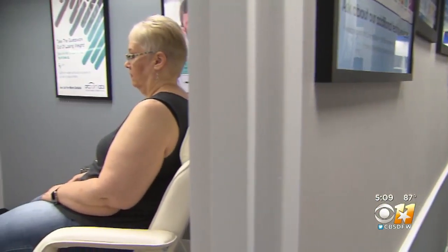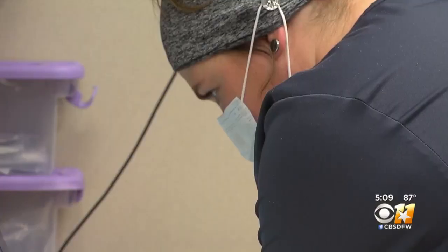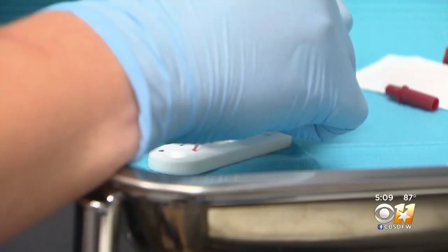Cheryl Grubbs, one of several dozen patients scheduled to take the COVID-19 antibody test today at Arc Point Labs of Southwest Fort Worth, says she saw a newsflash on her phone about a week ago and called in to get an appointment. She was excited to get tested and see if she had antibodies.